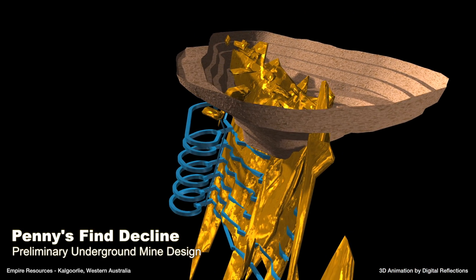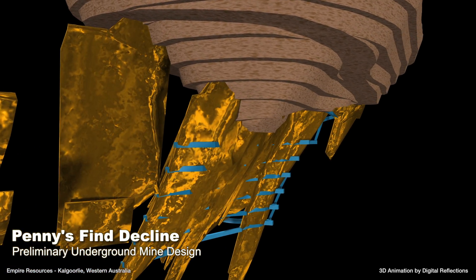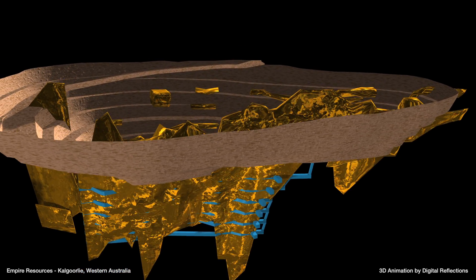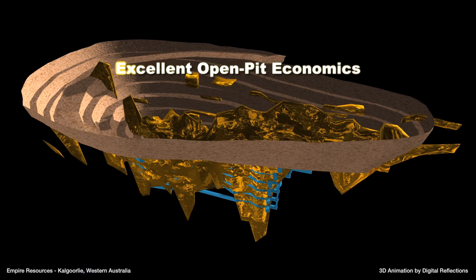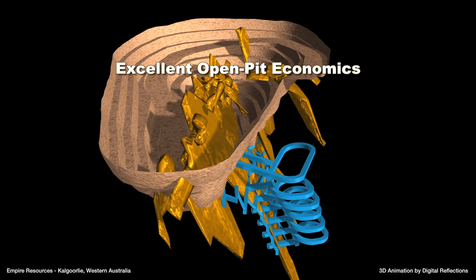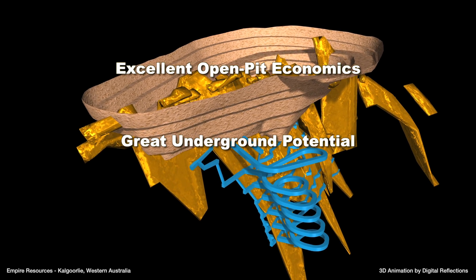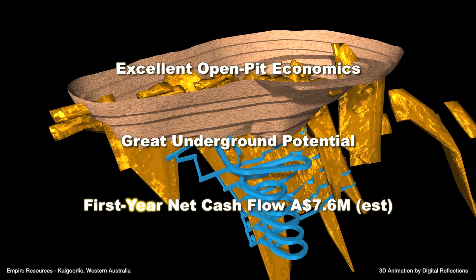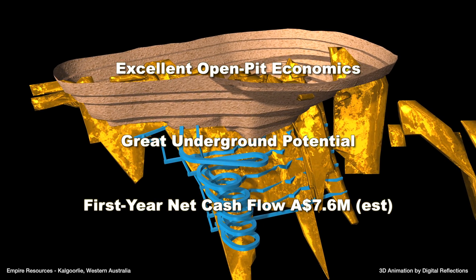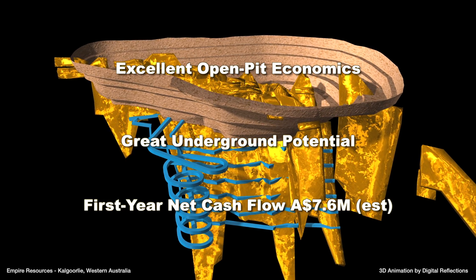In summary, the highly experienced team at Empire Resources is confident that Penny's Find will be a profitable high grade mine within the Kalgoorlie region. The economics for open pit mining are excellent and the system remains open at depth, with opportunity for future underground mining as well as resource expansion through additional drilling. Initial first year net cash flow is estimated to be 7.6 million Australian dollars, assuming a conservative gold price of just 1,500 Australian dollars per ounce, with substantial upside potential.